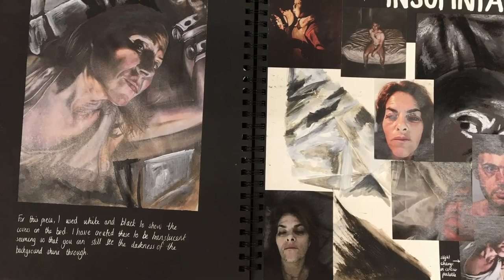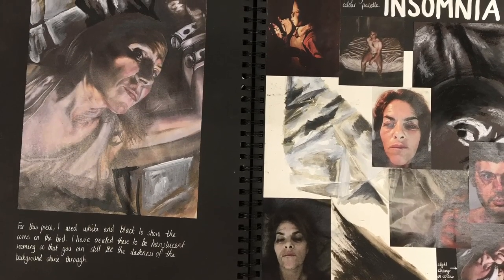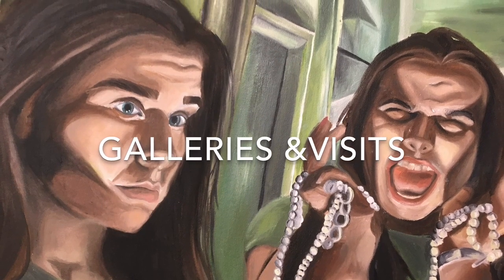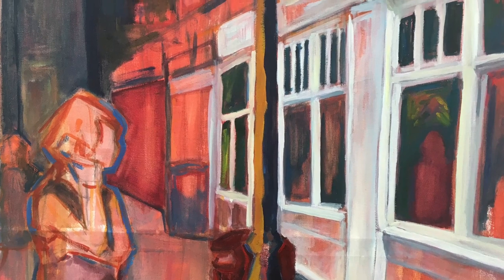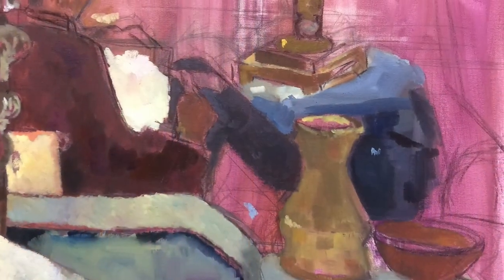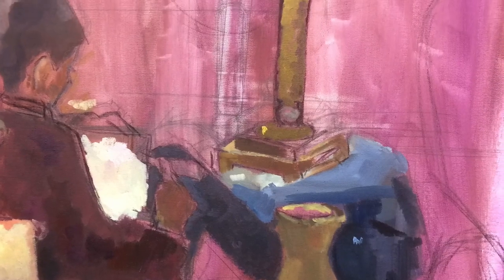We actively encourage you to use the art studios in your free lessons and also encourage you to do wider research by visiting galleries and exhibitions. In previous years, we have organised a whole range of workshops and visits led by practising artists to enrich the curriculum. This is all to support your learning.